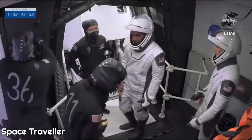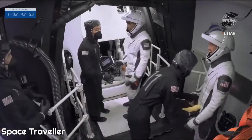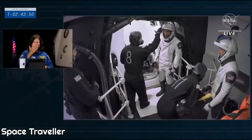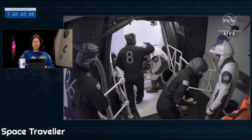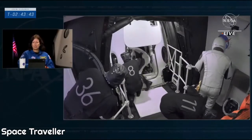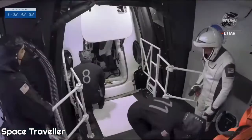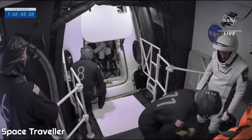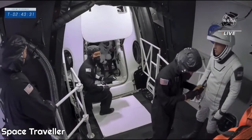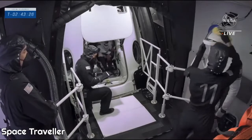The astronaut has to carefully bend down and step over the hatchway. They do this for a couple of reasons: one, obviously you don't want to hit your head on the capsule going inside, you don't want to hurt your helmet at all; and two, you don't want to nick the seals on that hatchway because you need those seals to work properly to maintain pressure inside the capsule. We just saw Raja step inside, and next up is Tom.